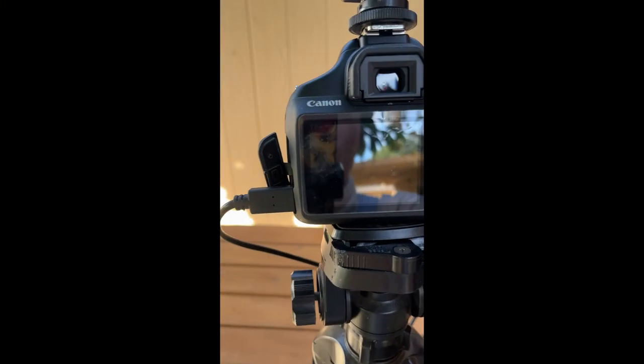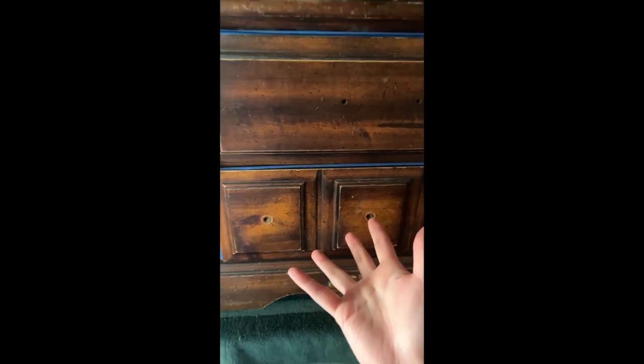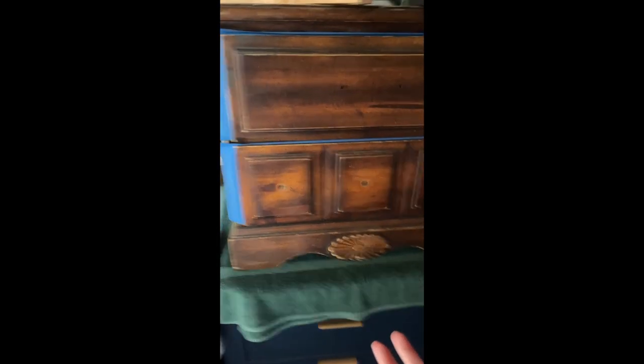Oh, it stopped recording — BRB. Okay, I need to turn everything on. I'm serious about the relaunch here — look at this mess behind me. Basically I'm not gonna do much furniture flipping anymore, but I'm gonna clear out the garage. So we have this piece and this piece to flip, and this piece might as well — I started on it a little bit already and then kind of stopped.